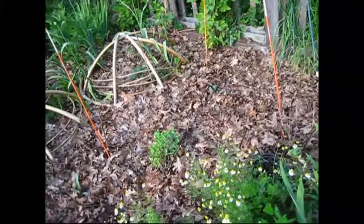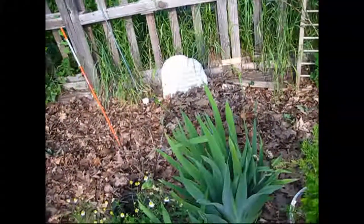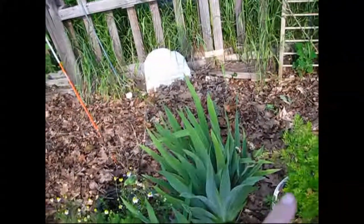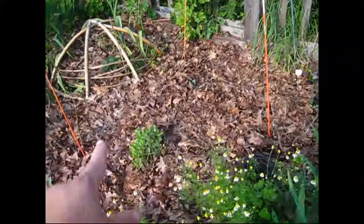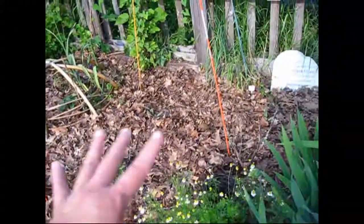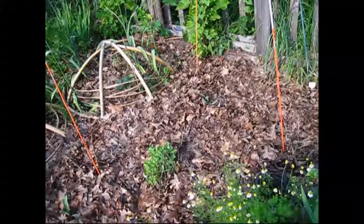I planted in here in the interim — I had too much kale in my one garden, so I've got some kale planted through here that will fill up this space while it's still kind of bare.